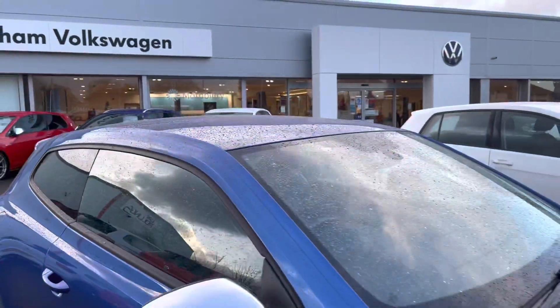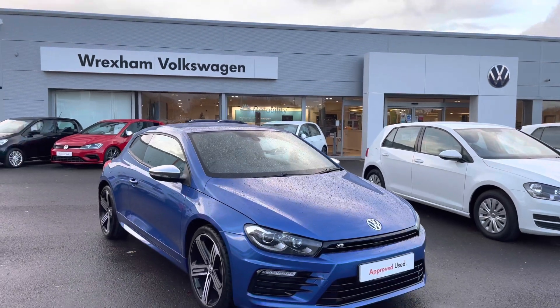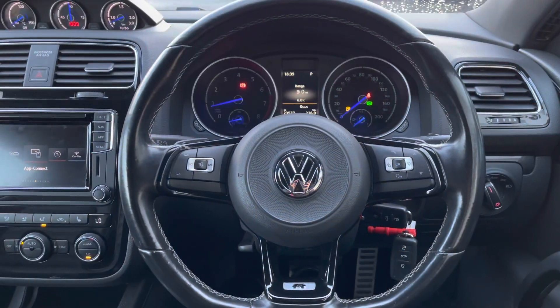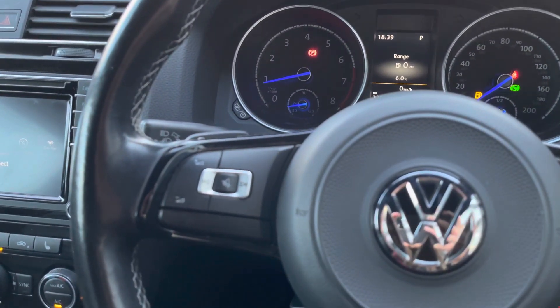That does conclude the 360 degree walk around. In the next part of the video I'll jump inside and go into further details on the interior features and technologies. Jumping in the driver's seat, we have your multifunction steering wheel where we can access some of the features directly.